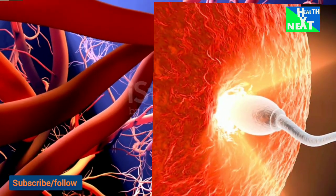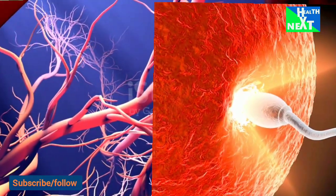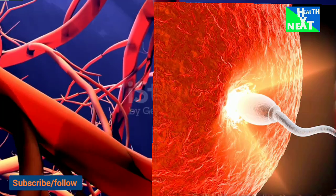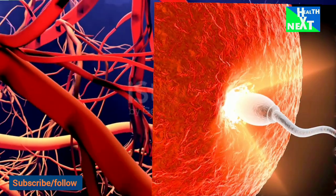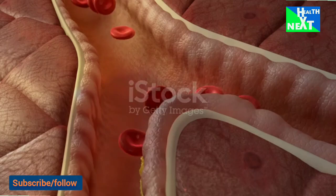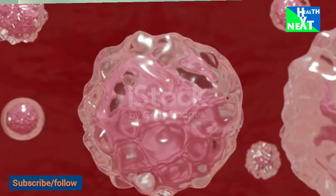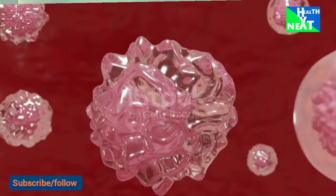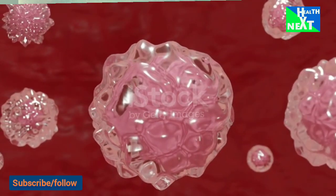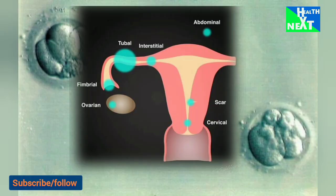Once the egg arrives at a specific portion of the tube called the ampulloismic junction, it rests for another 30 hours. Sperm union with the egg occurs in this portion of the tube. The fertilized egg then begins a rapid descent to the uterus. The period of rest in the tube appears necessary for full development of the fertilized egg and for the uterus to prepare to receive it. Defects in the fallopian tube may impair transport and increase the risk of a tubal pregnancy, also called ectopic pregnancy.